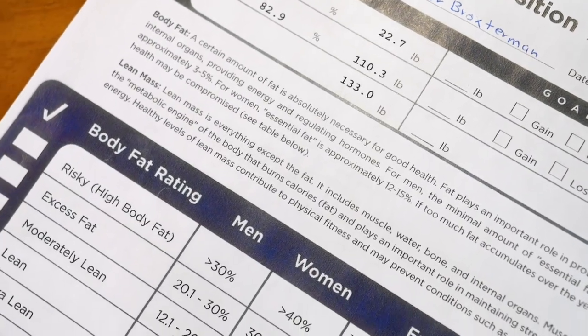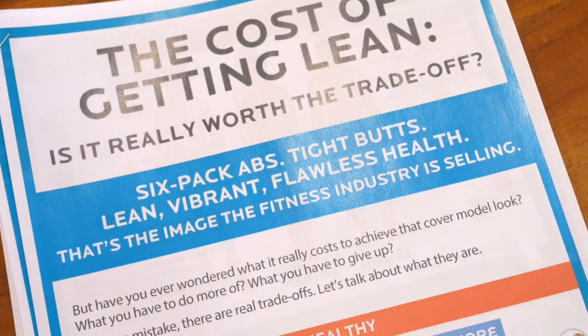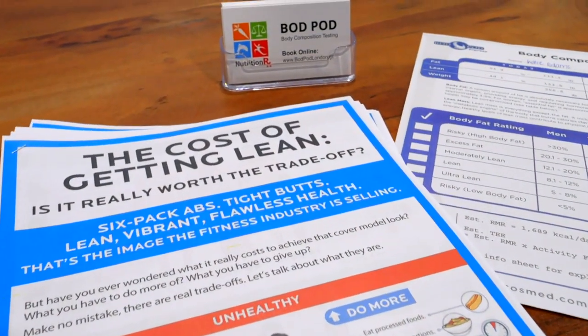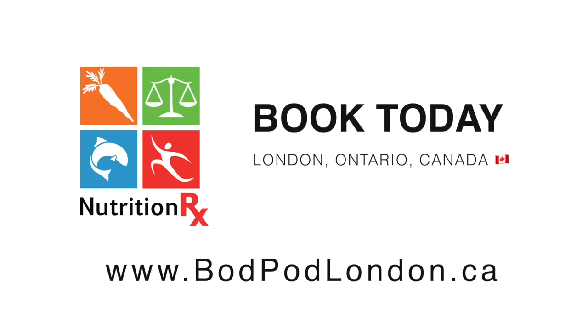We always say, be curious, be kind, and be honest. These numbers do not define your value or self-worth. But for you data nerds out there, they're a great way to understand your health and your body composition a little bit better. So if you're interested in booking a test, we'd be happy to host you here in our machine in London, Ontario, Canada.